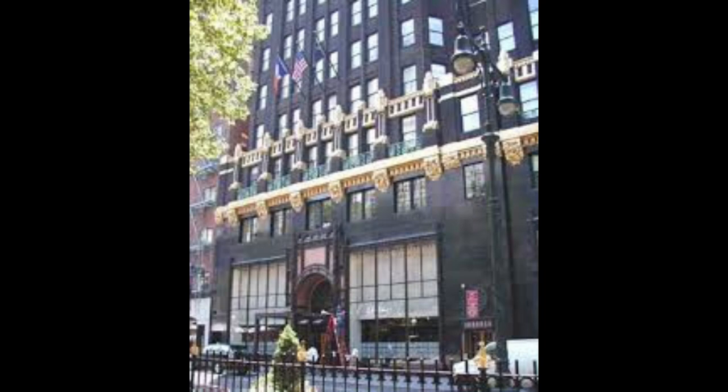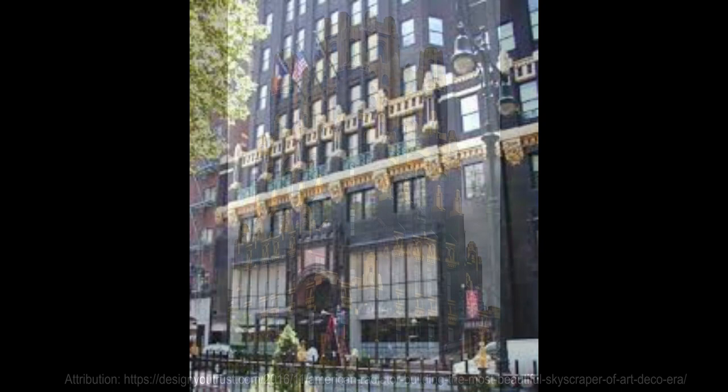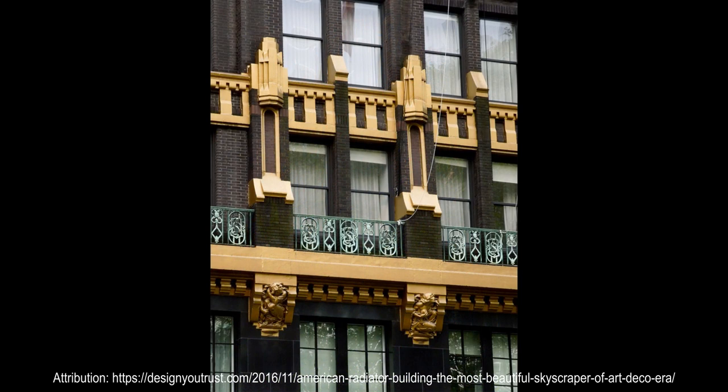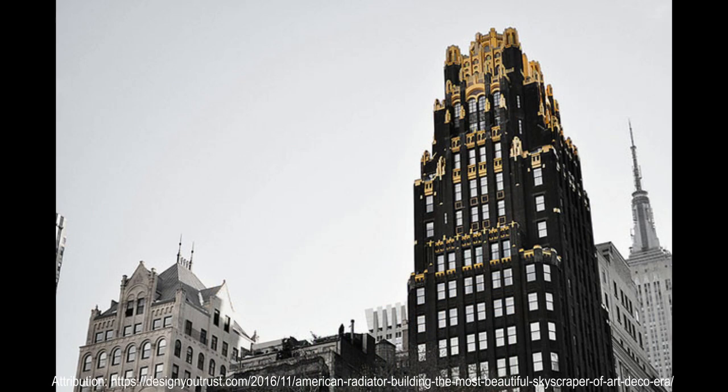The American Radiator Building was designed in a black and gold color scheme. Hood used the black and gold palette because he believed that conventional office buildings with their white masonry facades and dark glass windows were monotonous. He had compared such windows to waffles and wished to find a color to make the window openings more conspicuous. The primary color of black was used to signify coal, while gold-coated decorations were used to symbolize fire. The gold was actually bronze powder placed on cast stone, a technique which was devised after a number of experiments by Hood and Fouhoux's team.